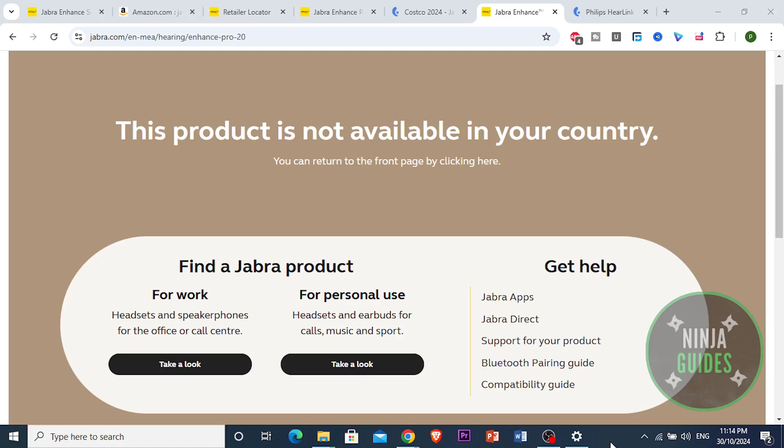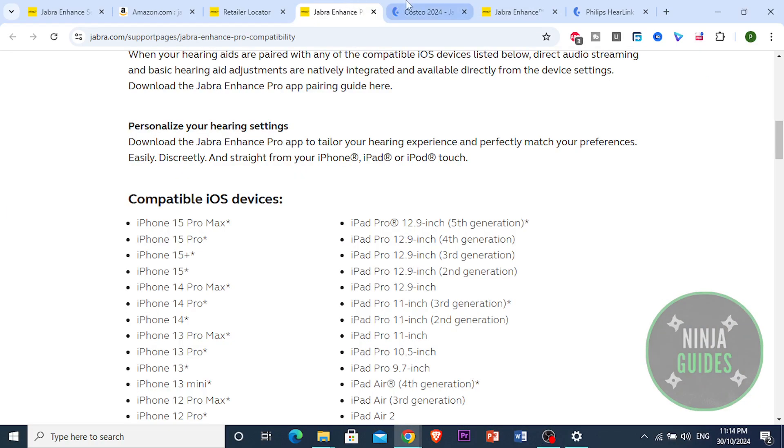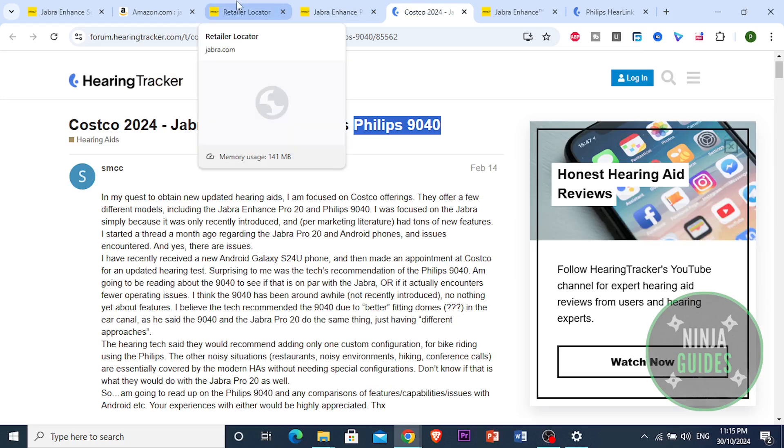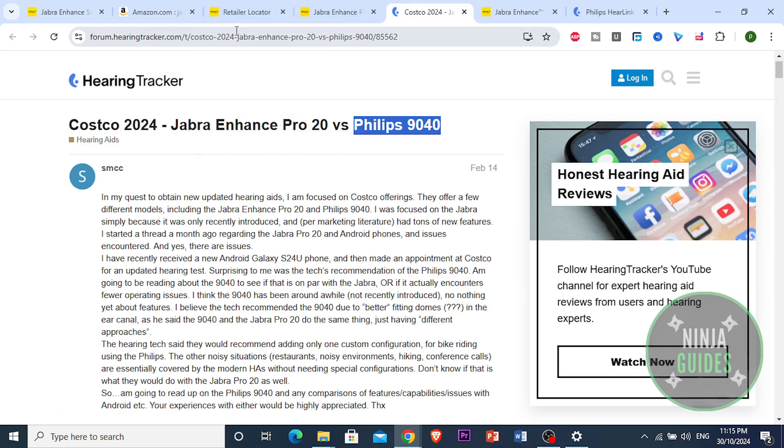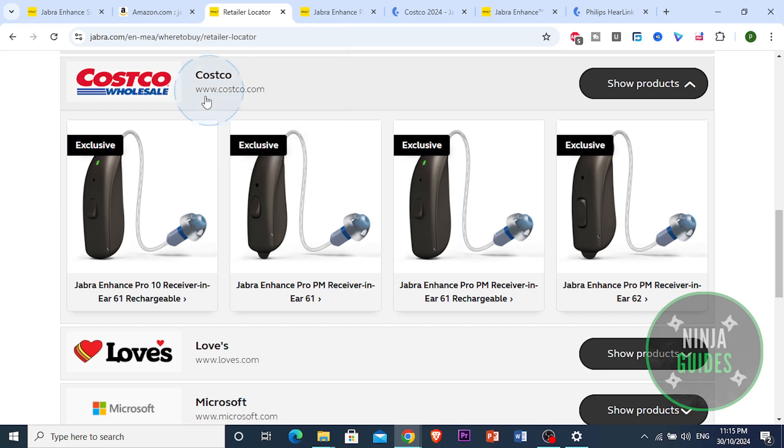Hey everyone, today we're tackling the question: are Costco hearing aids any good? With so many options out there, it's interesting to know if these hearing aids offer the quality and features you actually need.